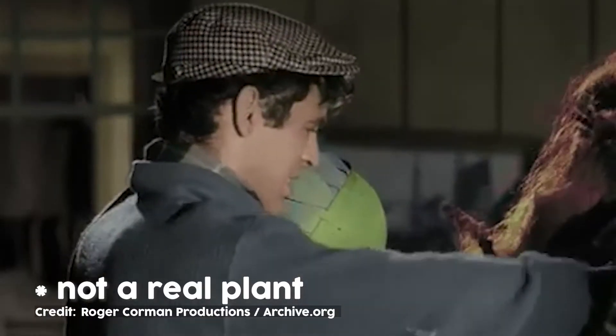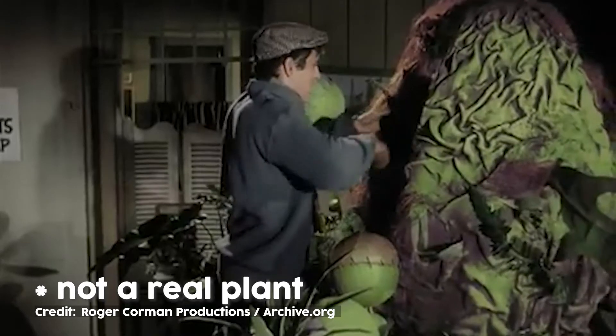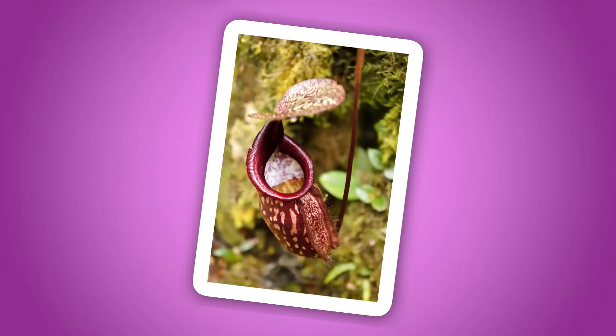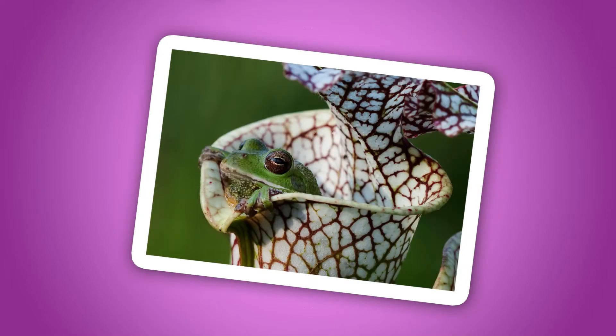I know what you're wondering — carnivorous plants, do they eat animals? Could they eat me? In Ohio, they don't typically eat animals, but there are hundreds, if not thousands, of species of carnivorous plants throughout the world. Some of them are so big that they've been known to eat lizards, rats, and small mammals, but we won't see any of that here. Now that I know it's safe to get up close with these plants, let's look at the three species found at the Triangle Lake Bog State Nature Preserve.